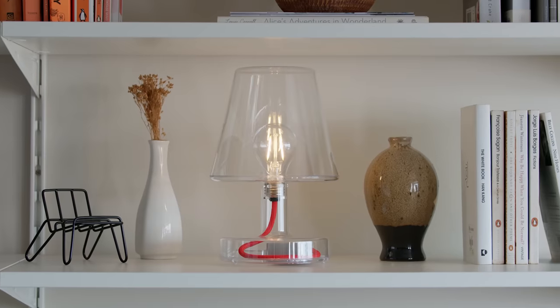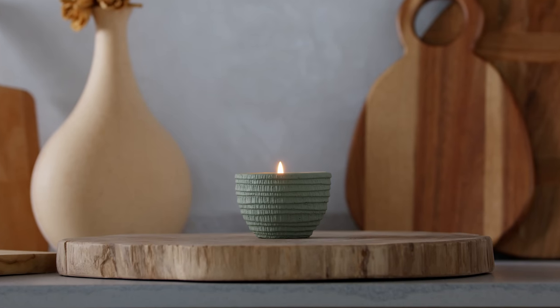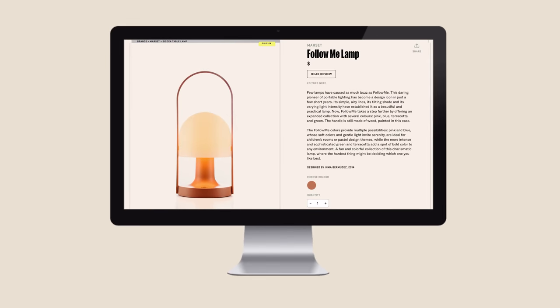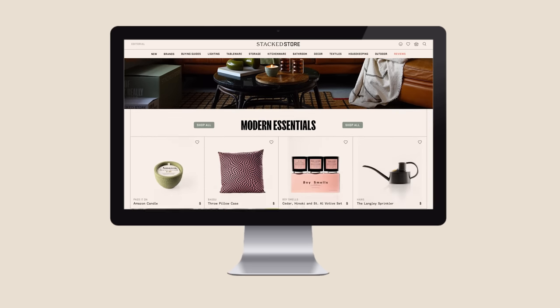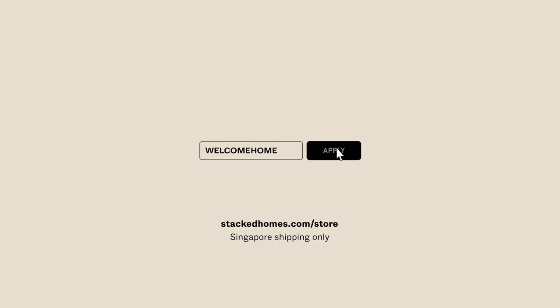We've finally launched The Stack Store. You can now choose from a curated selection from over 25 local and overseas brands. Visit The Stack Store now and use this code to enjoy free shipping for the first week.